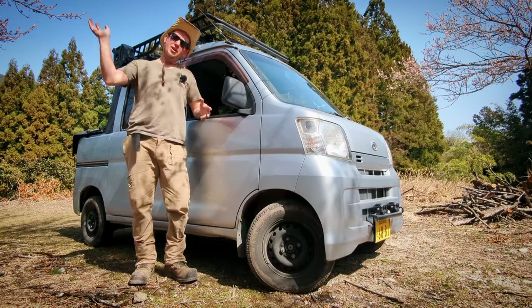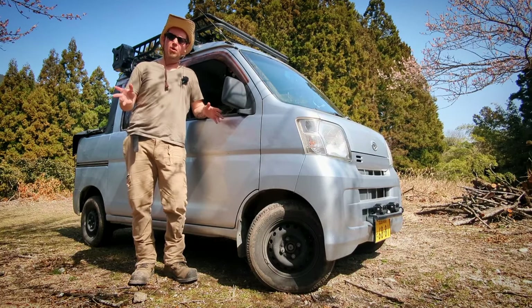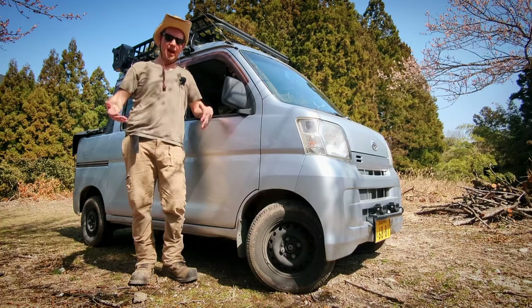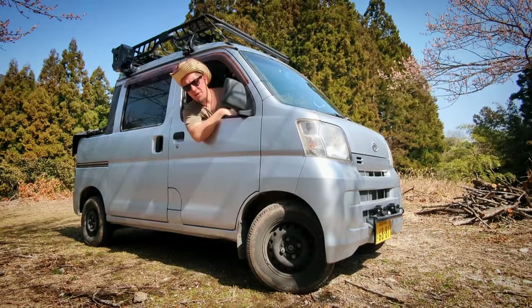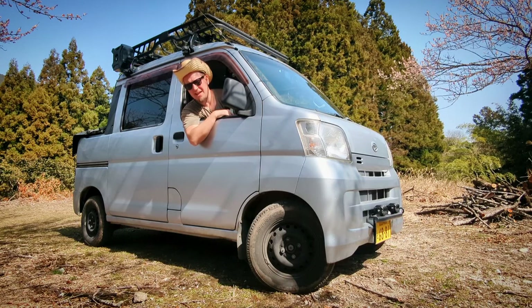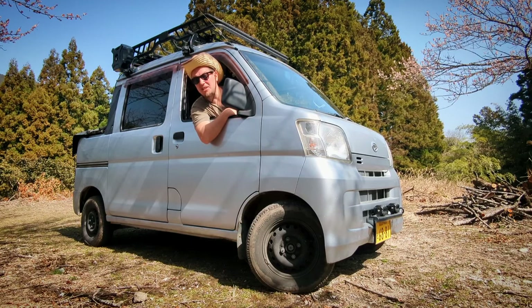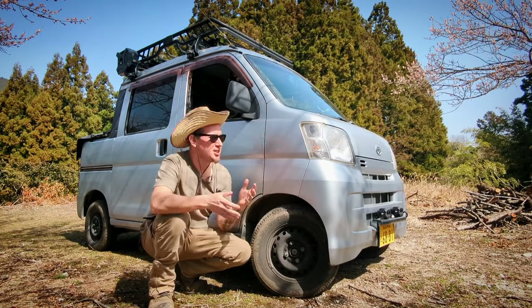Prior to a massive wind gust coming along and toppling over my tripod and destroying my wireless mic receiver, we were discussing the perks of my 2013 Daihatsu Deck Van. Where we had left off was with overhangs and approach angles. Being a cab-over design vehicle, I don't have much of a front overhang at all, so I can see pretty much damn near anything. With a little mirror fixed to the front or an undercarriage camera, I can see very well when off-roading.